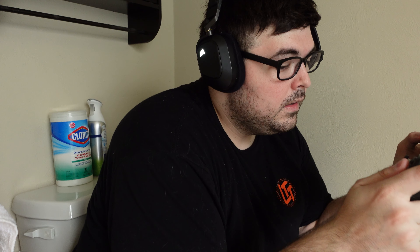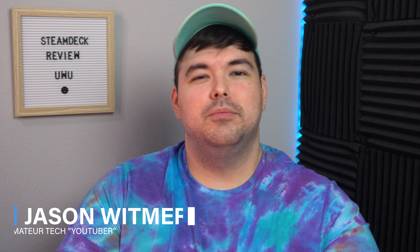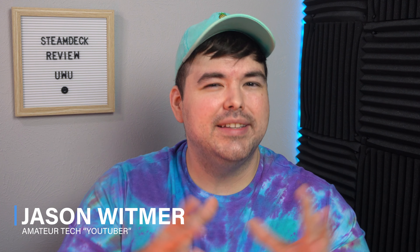I have owned my Steam Deck for over nine months now, and I think it's finally time to give my official thoughts on it — the good, the bad, and the ugly — and whether I think it's still worth buying in 2023. Instead of going over all the specs and benchmarks, I'm going to guide this review as more of a day-to-day experience of using it heavily for nine months.